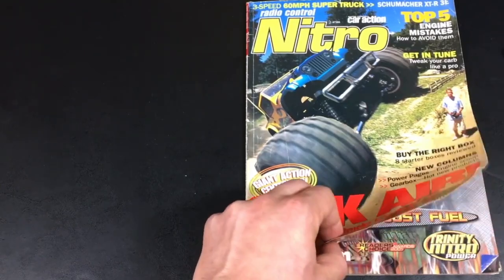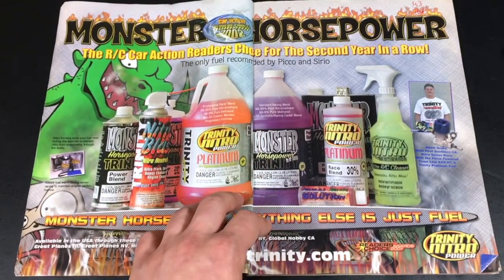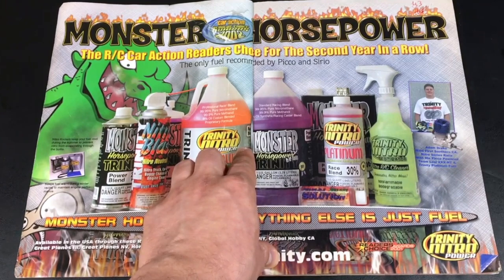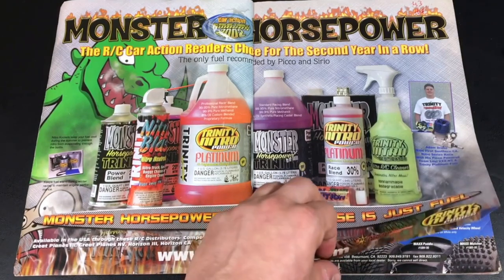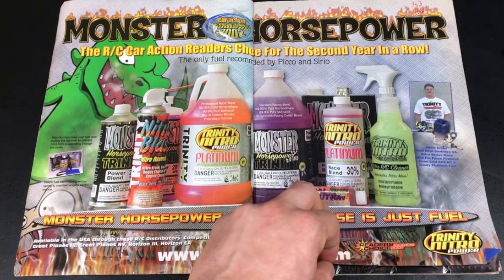What we're going to be doing now is basically looking at what an old Nitro magazine looked like. I'm going to give you my opinions and some memories. This is going to be a new type of video for me. I have a bunch of these old magazines, so if you guys really like this, just let me know down in the comments below. I'll be more than happy to do a couple more videos just like this.